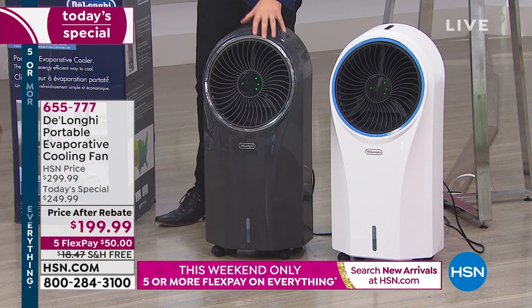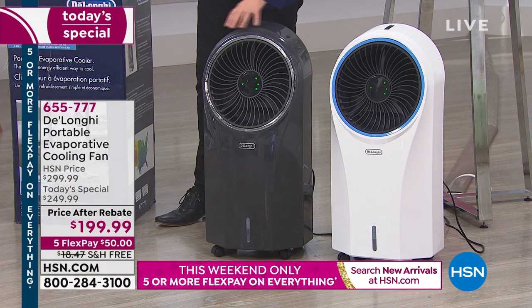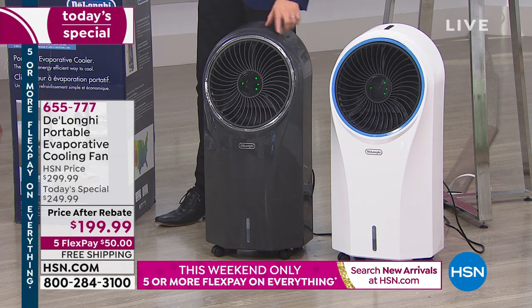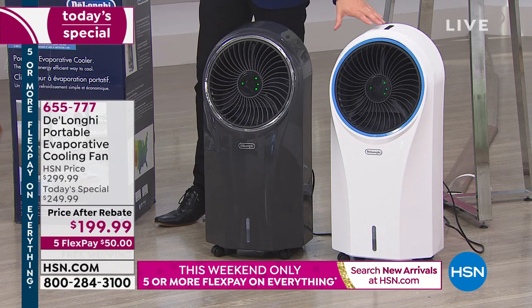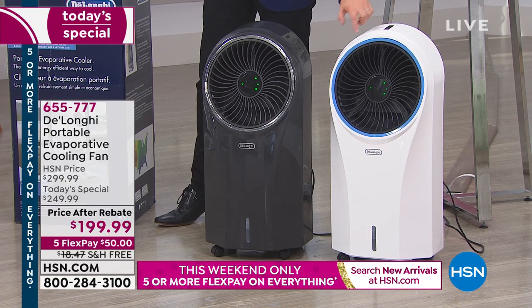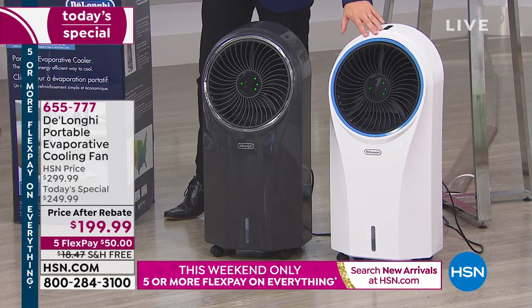This is the exclusive, only-on-HSN gray. Nobody else in the country will have it apart from you, so our best seller will be the first to sell out. And then, of course, there's that classic cooling white with a beautiful blue trim on the inside.